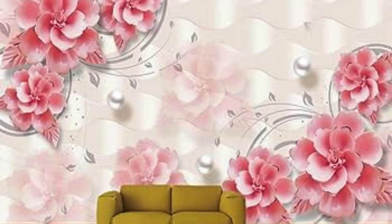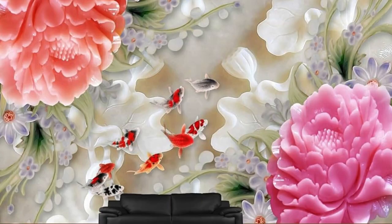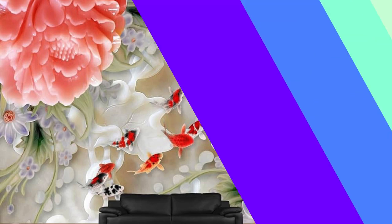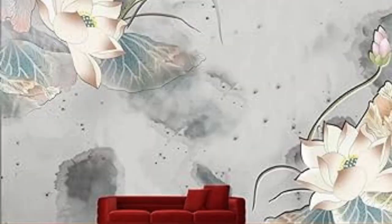In conclusion, regular wallpapers go beyond being mere wall coverings — they are integral elements in the artistry of interior design. Their role extends from aesthetics to functionality, personalization, and the creation of ambience. As a timeless and versatile design medium, regular wallpapers continue to stand the test of time, offering an enduring and impactful way to enhance the visual and experiential aspects of any living or working space.